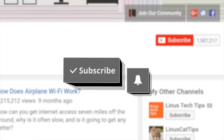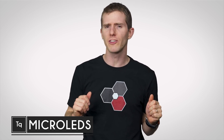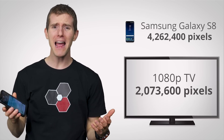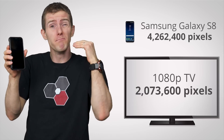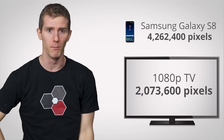By now, we've gotten pretty used to the idea of incredibly high-resolution displays in tiny amounts of space. The cell phone in your pocket probably packs in as many or possibly more pixels than the 60-inch TV in your living room. But the never-ending quest for higher and higher pixel densities stops for absolutely no one.